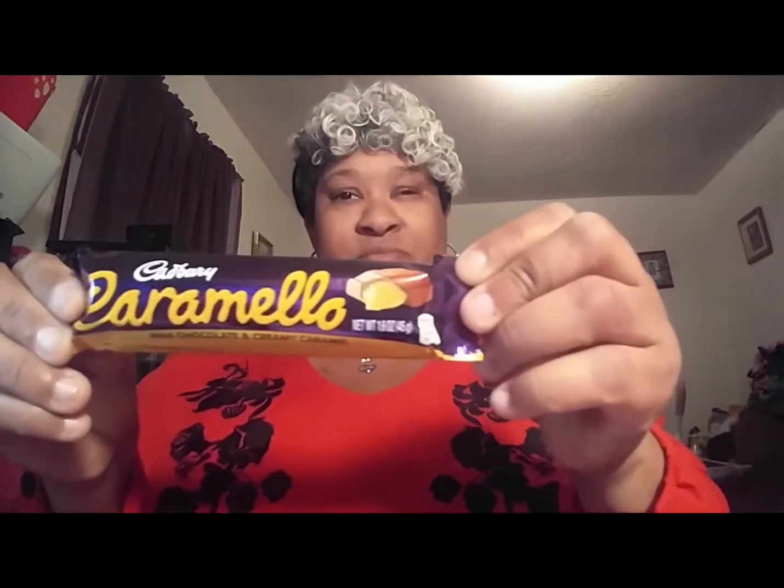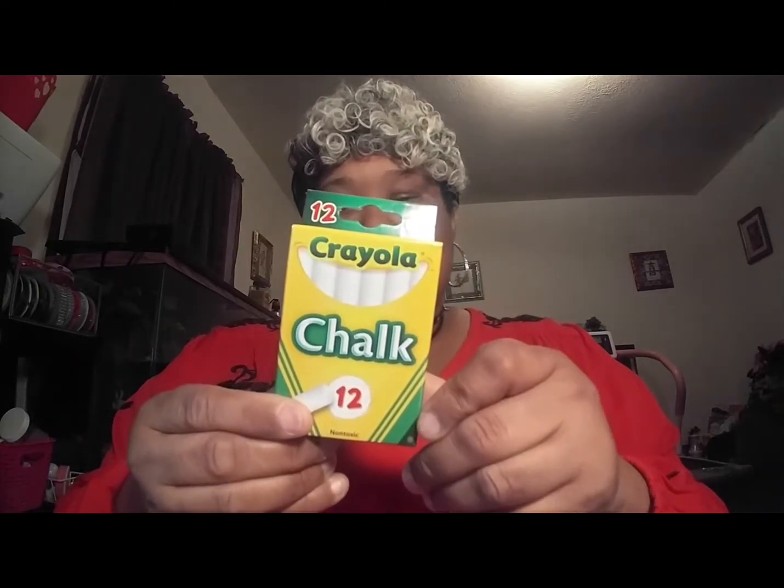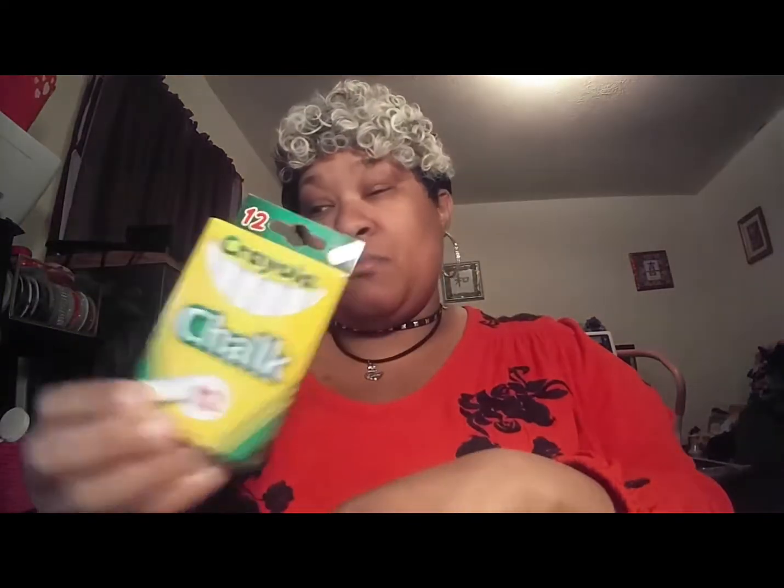At the Dollar Tree I just got a few things. I picked up this Carmelo candy bar, and I got a box of chalk because I got one of the heart Valentine's Day chalkboards and I picked up chalk to go with that. It has 12 pieces of chalk in it. I was looking for the chalk pens but I didn't see them, so I just got a box of chalk.